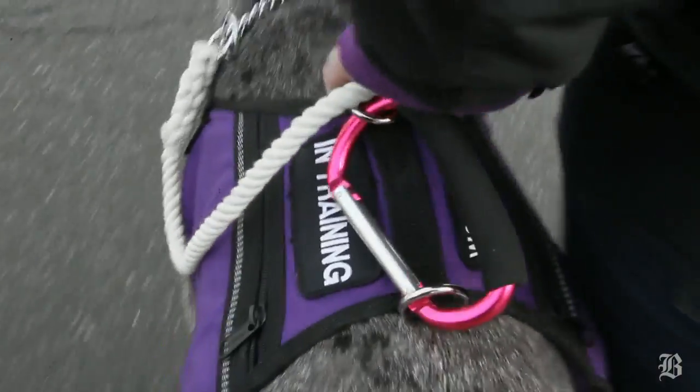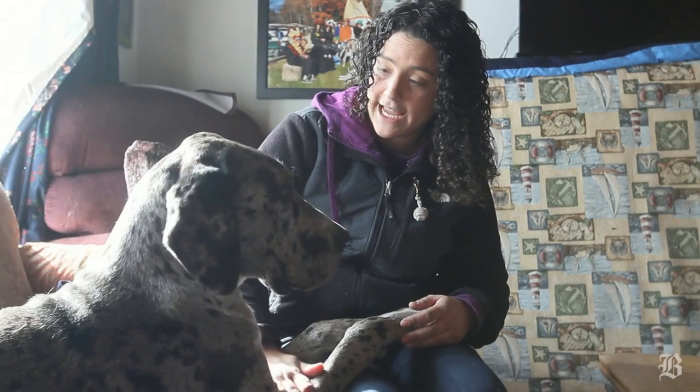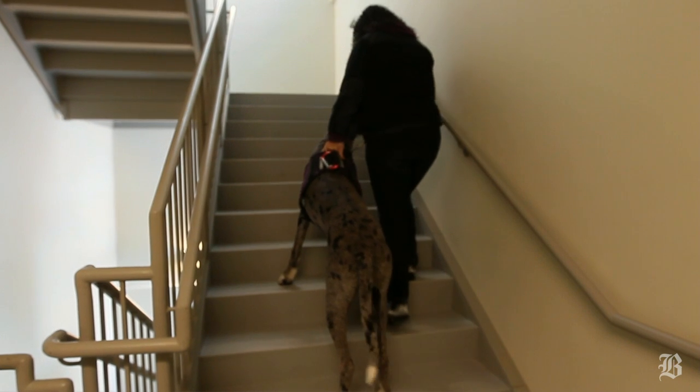We train balance and mobility dogs for people with Parkinson's, MS, and veterans coming back from the war. They're used instead of a cane or walker, so we put a harness on them with a handle on top. We use them to get up out of chairs, go up and down stairways, and basically just things you do in everyday life.